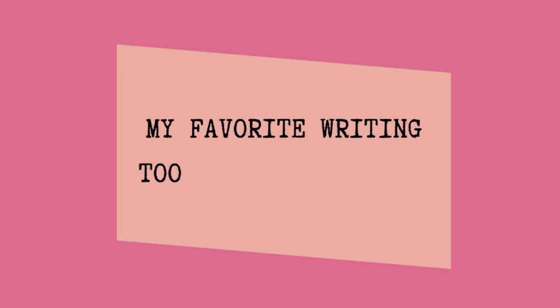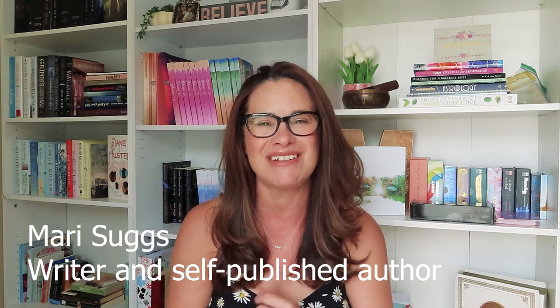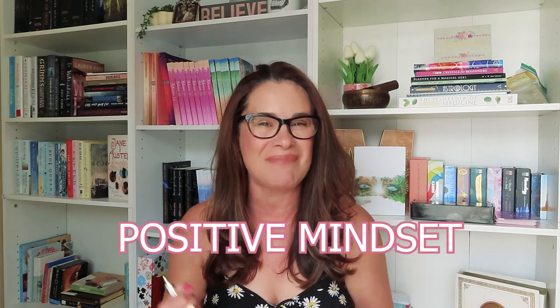Hey guys, welcome back to my channel. Today we are talking about my writing tools and must-haves. So if you're just curious as to what I use, then stick around. If you are new here, hello, my name is Mari Suggs and I am a writer and self-published author. On this channel, I talk about writing and self-publishing and how to navigate it all with a positive mindset.